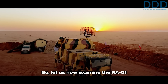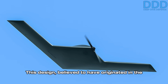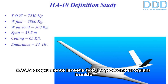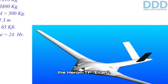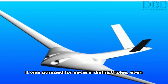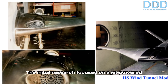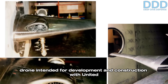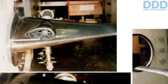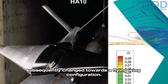Let us now examine the RA01 drone itself more closely. This design, believed to have originated in the late 1990s and developed throughout much of the 2000s, represents Israel's first large drone program beside the Heron TP-ATAN. It was pursued for several distinct roles, even including airborne ballistic missile defense applications. The initial research focused on a jet-powered drone intended for development with US assistance, but the initial conventional design layouts were subsequently changed towards a flying wing configuration.